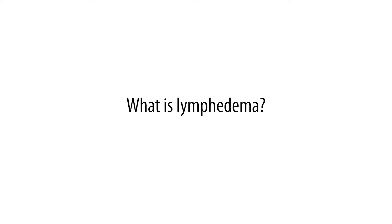Lymphedema is an excessive accumulation of protein-rich fluid. The lymphatic system removes the waste, cells, and fluid that your body doesn't want. When something happens to the lymphatic system, it doesn't properly remove that waste. Over the course of time, it can start swelling because that fluid and waste is in a part of your body that it doesn't want to be.